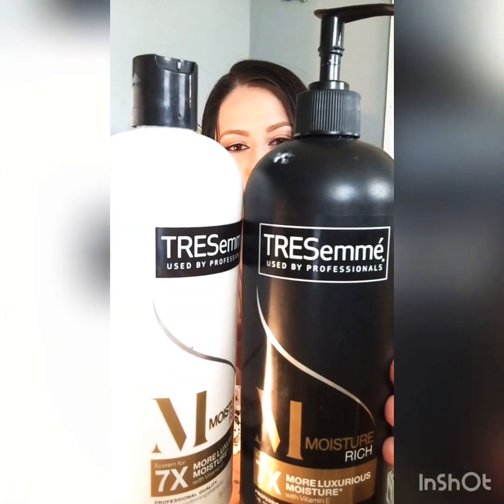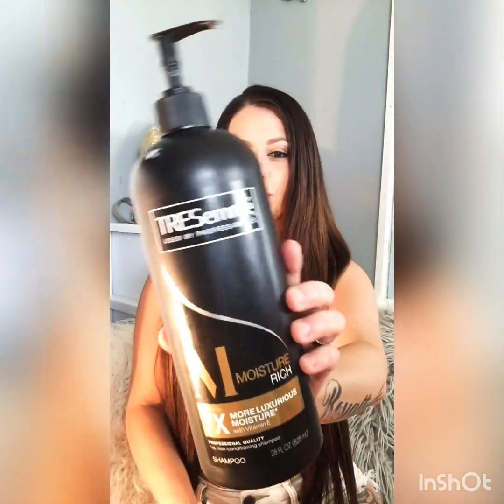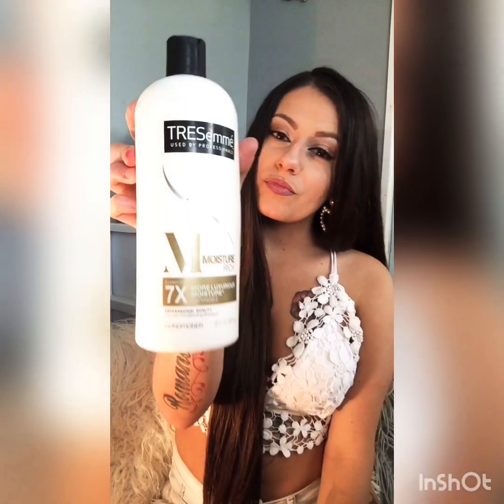The shampoo and conditioner that I use is the Tresemme Moisture Rich with Vitamin E. This is very inexpensive and you can get it at any store. When washing my hair, I only apply the shampoo to my roots and then let the water rinse the rest of the soap down the lengths of my hair, because shampoo is very drying and I don't want to dry out my ends any more than they already are. As far as conditioner goes, I apply that all over my hair and let it set for two to three minutes before rinsing.